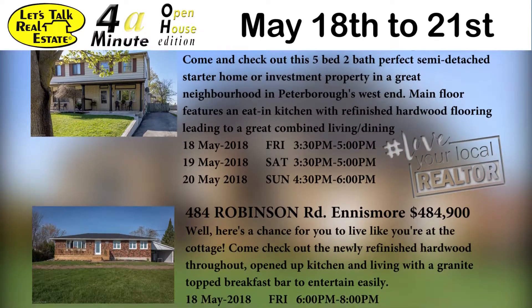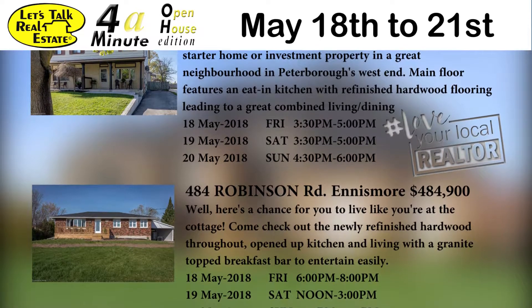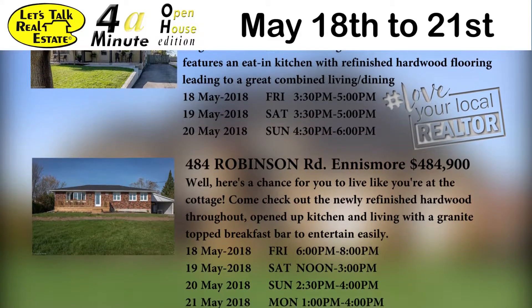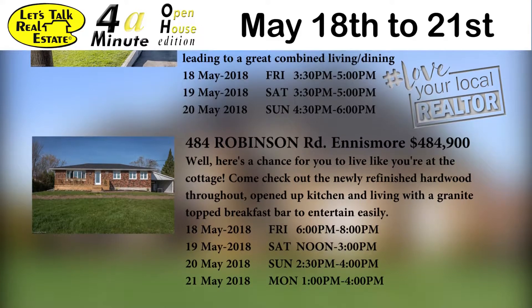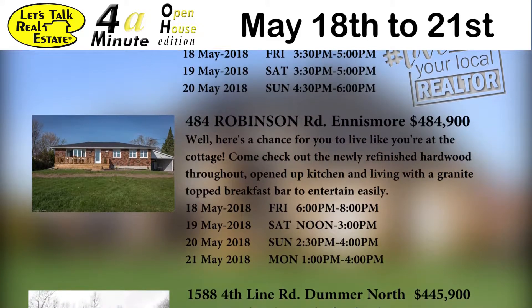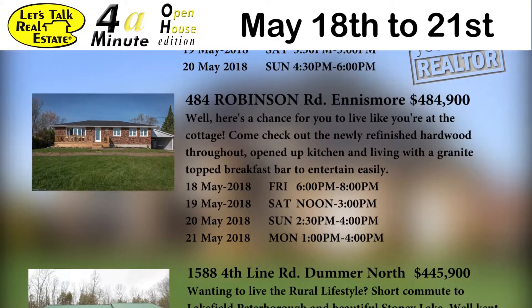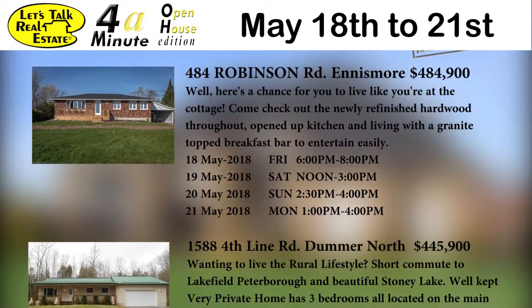Just a little bit out of town is 484 Robinson Road in Ennismore at $484.9. Here's a chance for you to live like you're at the cottage. Come check out the newly refinished hardwoods throughout. It's got an opened-up kitchen and living area with a granite top breakfast bar to entertain easily. We've got four open houses on this property: Friday from 6 till 8 p.m., Saturday noon to 3, Sunday 2:30 to 4, and Monday from 1 till 4 p.m.